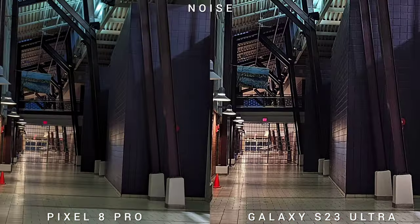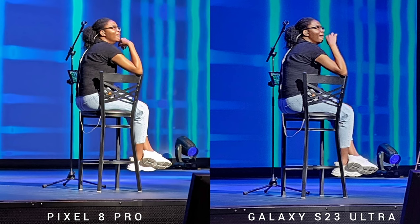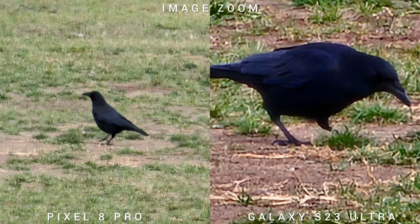Next is noise and noise reduction. Both phones expose the subject really well, but Pixel 8 Pro has better noise reduction than the S23 Ultra, and because of that it gives you more details. In terms of reach — 30x versus 100x — the Space Zoom of the S23 Ultra can zoom further than Pixel 8 Pro.